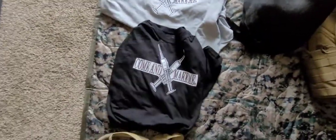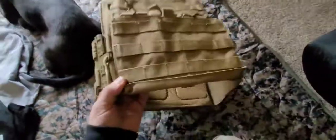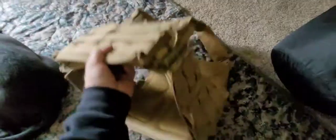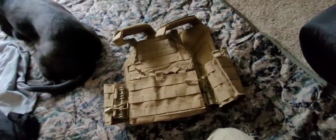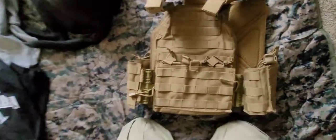T-shirts were about 15 bucks, but I got a couple anyway — I'm giving them to my friends. And probably the most expensive piece of gear I bought was 85 bucks for a plate carrier. They're made in Ohio.